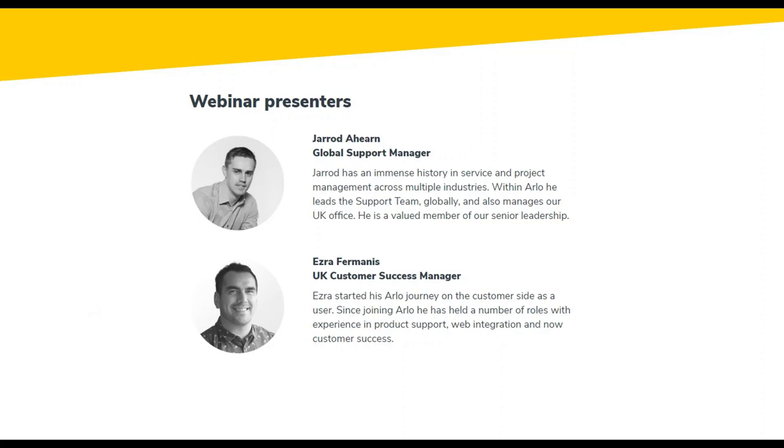A bit about my background — I've worked in customer experience for just over a decade now, across a range of industries: finance, retail, and more recently software with Arlo.